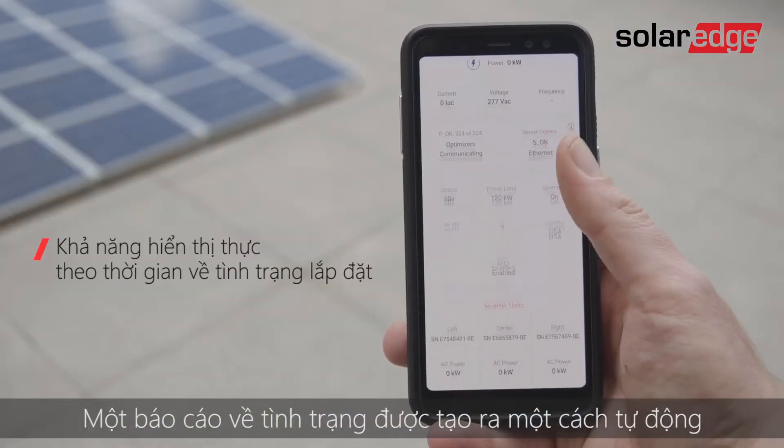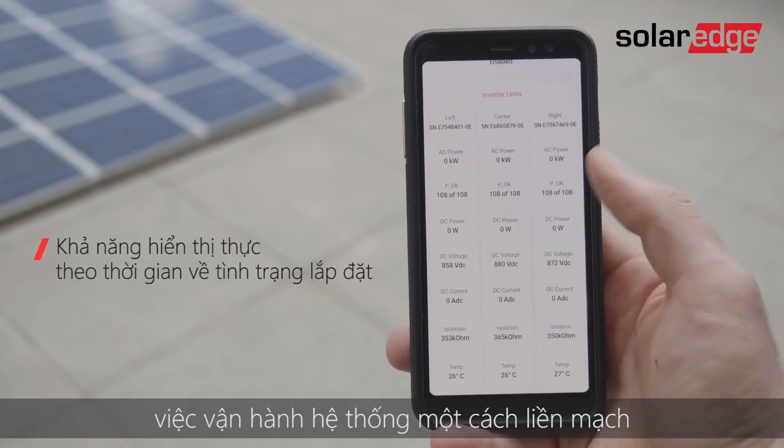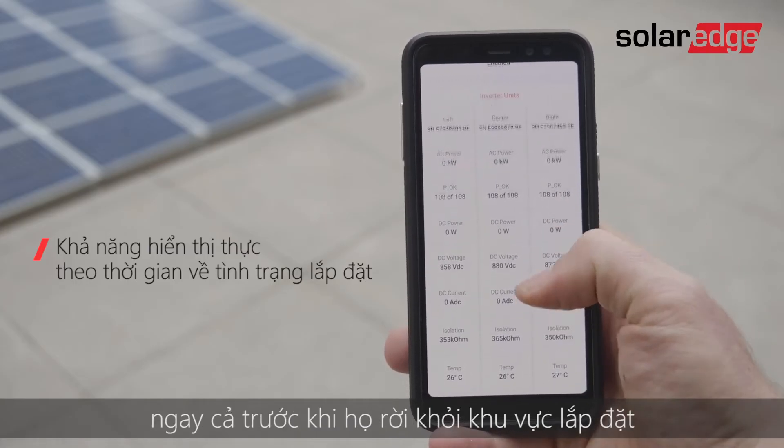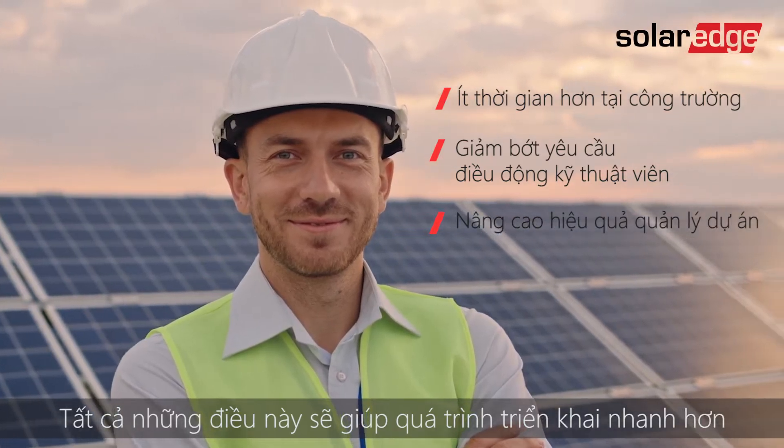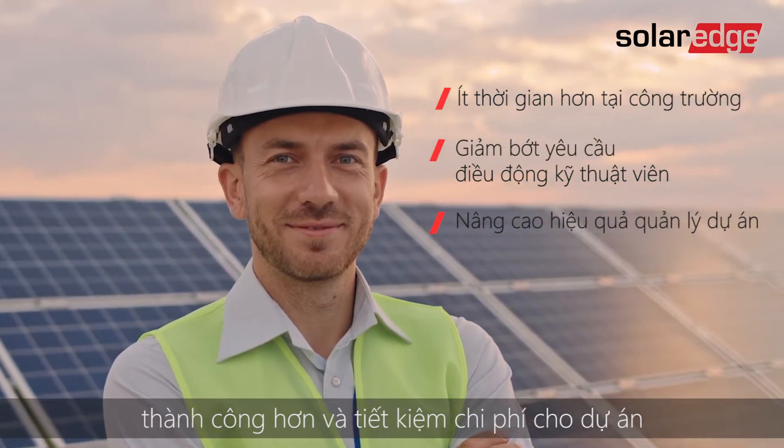A status report is generated helping installers verify seamless system operation even before they leave the site. This all translates into faster, more successful deployments and project cost savings.